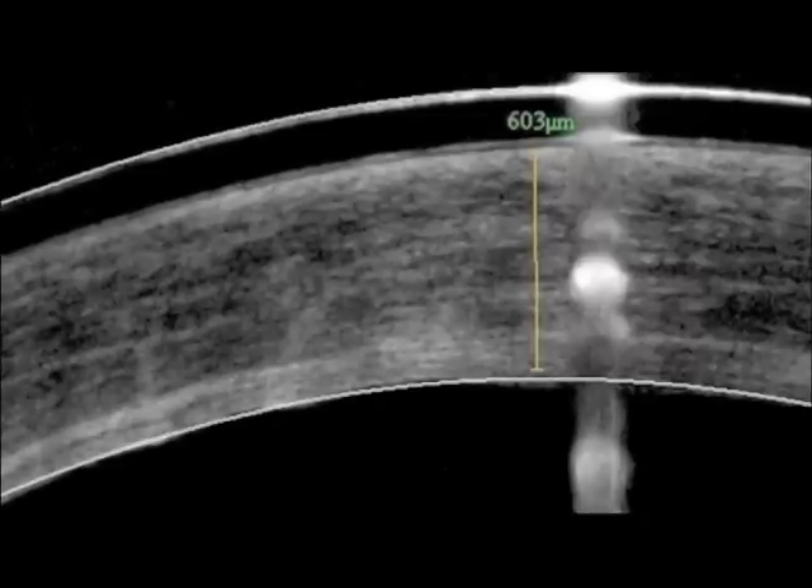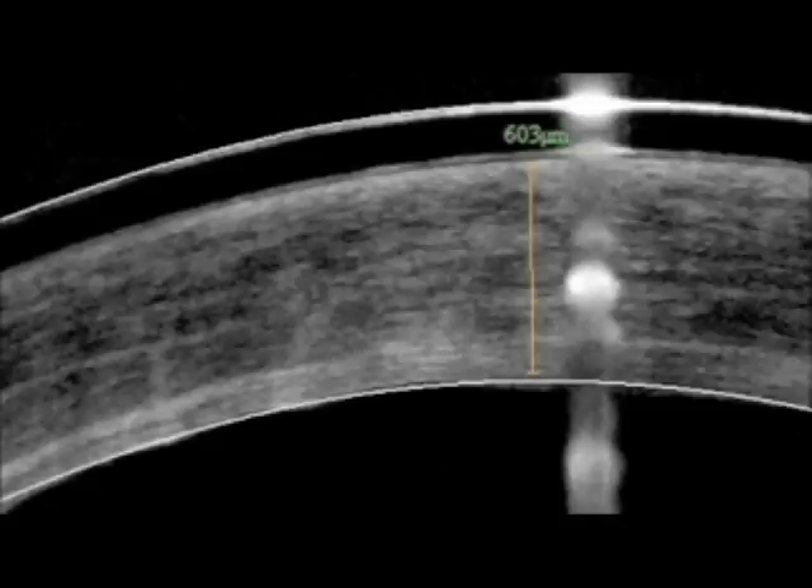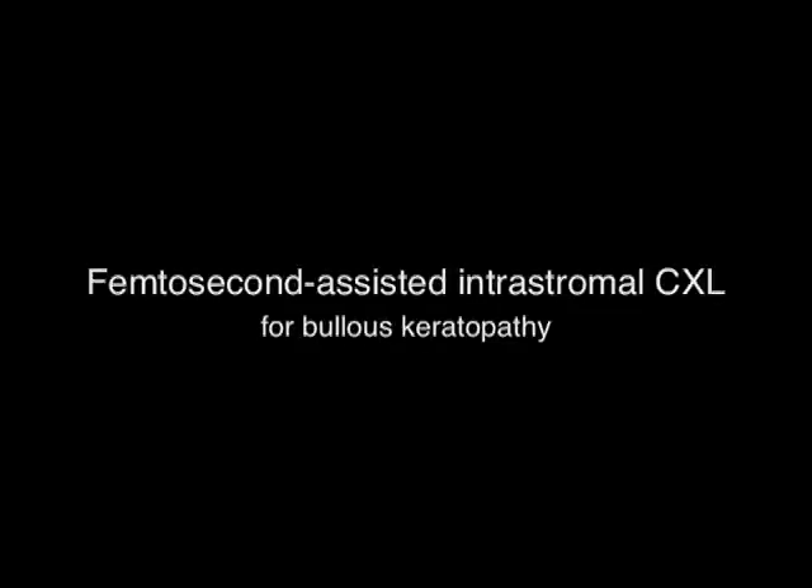You can see here preoperatively the very edematous cornea, and here postoperatively a more compact cornea down to 600 microns. Again, edematous cornea preoperatively, with epithelial detachment, and a compact cornea postoperatively as we have cross-linked a significant amount of that cornea. You can see the demarcation lines from the two intralase pockets at 150 and 350 microns.